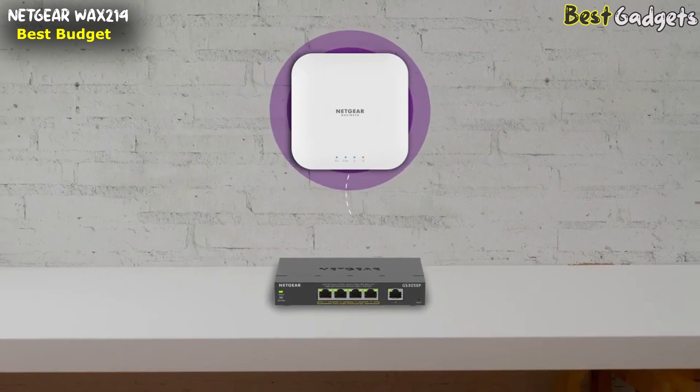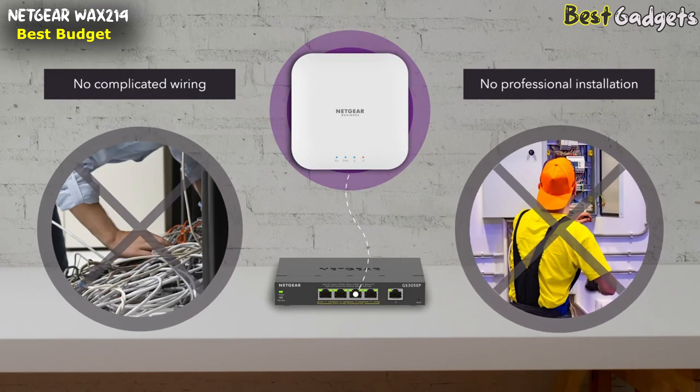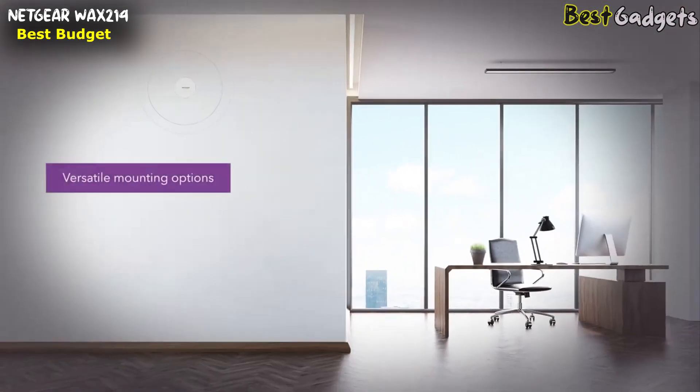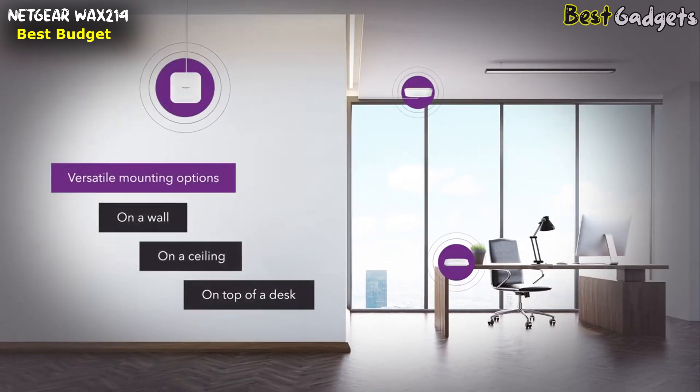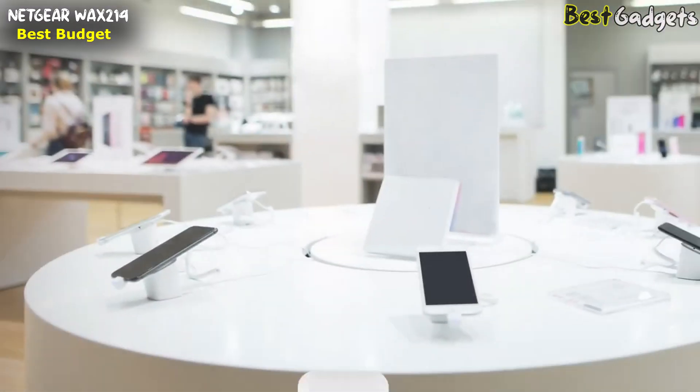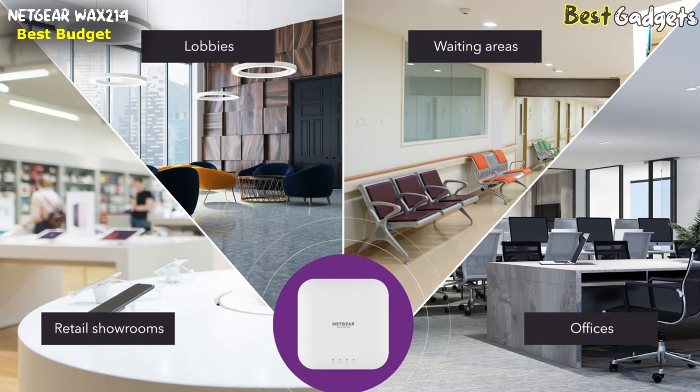Designed with PoE for easy installation — connect to your PoE switch with a single Ethernet cable, without complicated wiring or professional installation. With versatile mounting options, it's easy to install on a wall or ceiling, and the compact size gives you the option to just place it on top of a desk. Easy to set up and easy to manage locally. Ideal for retail showrooms, lobbies, waiting areas, professional offices, and more.